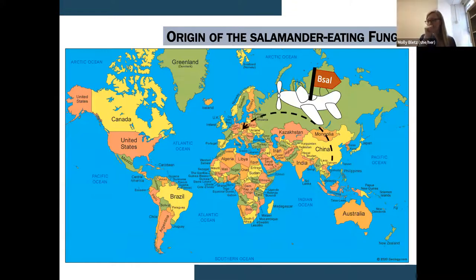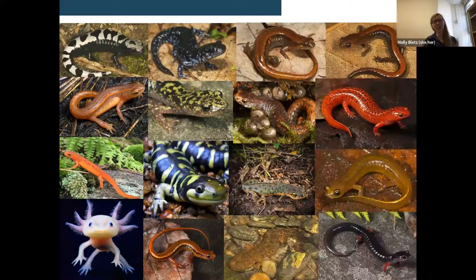This pathogen is thought to have native ranges in Asia and to have arrived in Europe via the pet trade, then spilled over from the pet trade into wild populations. It's only a matter of time before the same thing could happen with the United States, which is actually the world's biodiversity hotspot for salamanders — over 50% of the world's salamander diversity is within the United States, especially in Tennessee and North Carolina. We have a unique opportunity to build ecological and immunological understanding of this disease in these salamanders before any massive die-offs. A lot of the research with Bd was chasing after the problem; we have this chance to be proactive, similar to our mindset with Madagascar.